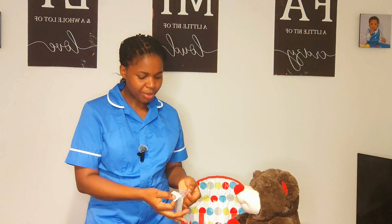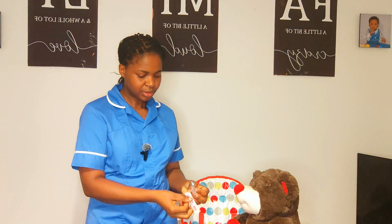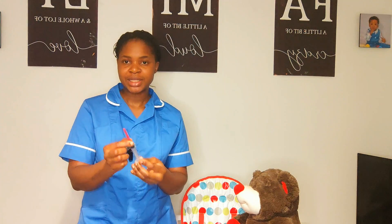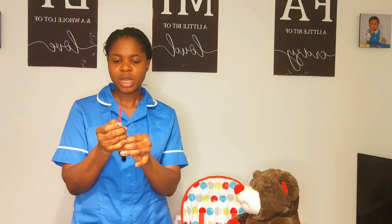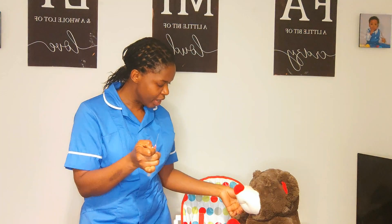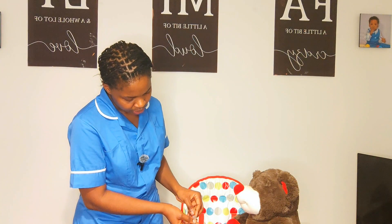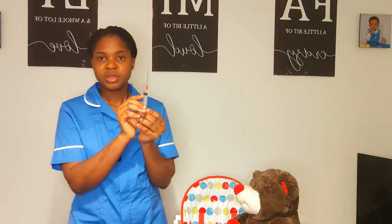I pick up my syringe, then without touching the blunt fill needle, I cock the needle into the top of the syringe. Remember — no re-capping or re-sheathing. I remove the cap of the needle, keeping it away from me so I am not tempted to recap, then withdraw slightly above the required dose.